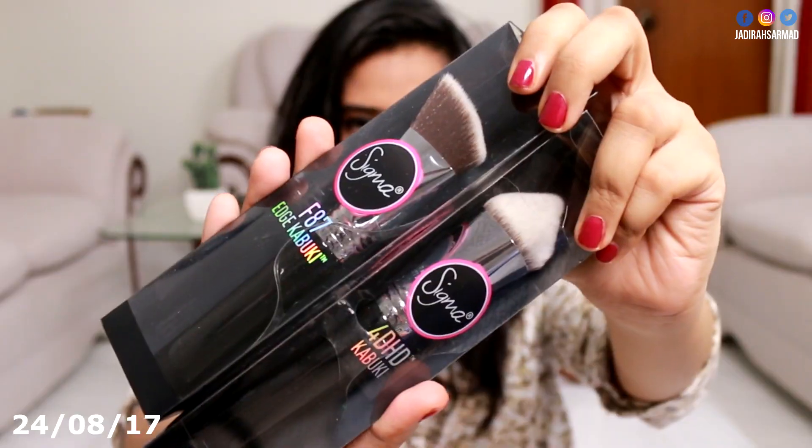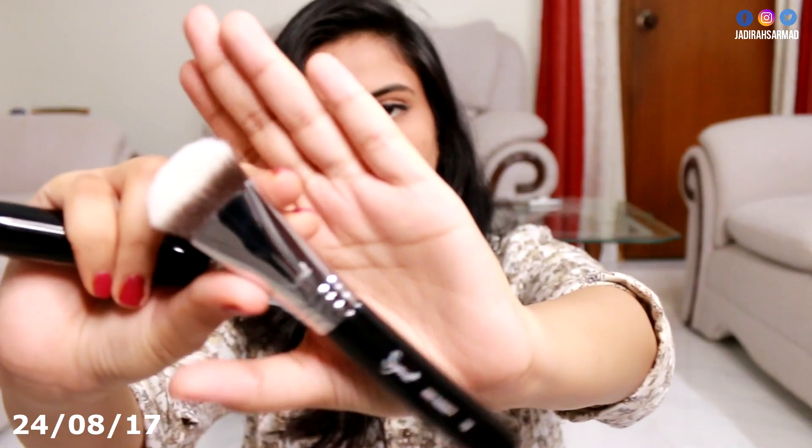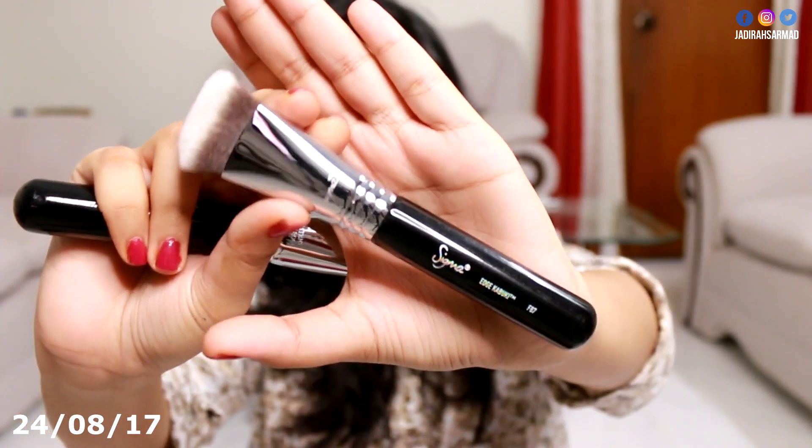Here I have another parcel from Sigma — this is Volume 2 of the dimensional brushes that I showed you guys earlier in this unboxing video. I think I've reviewed them on my channel as well. These are base brushes but they have different angles and cuts to them. We have the F87 Edge Kabuki and then the 40 HD Kabuki.